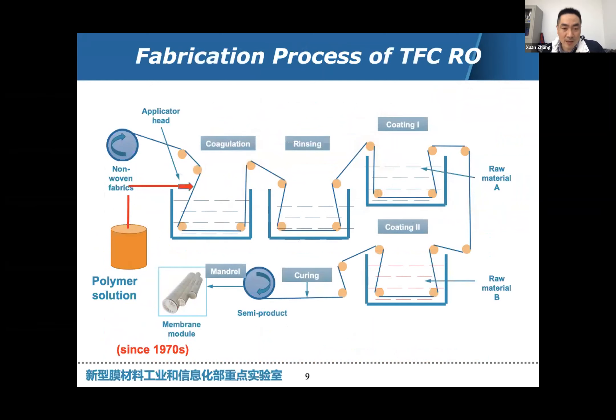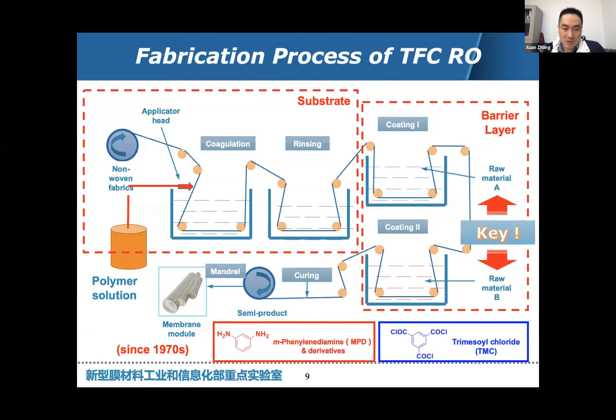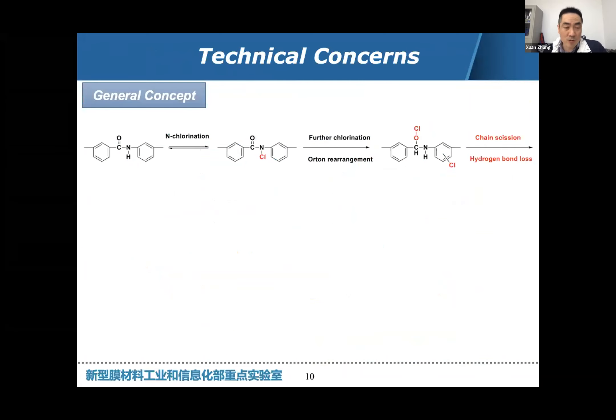But everybody knows it's really hard. Why is it so hard? It comes back to the fabrication process of the membrane. In terms of the TFC RO membrane, we use two layers: one is called the substrate and the other is a barrier layer — a polyamide layer on top of the substrate. For constructing the polyamide layer, both industry and academia use two monomers: MPD, meta-phenylenediamine in the aqueous phase, and trimethyl chloride (TMC) in the organic phase. These react quickly at the water-organic interface to generate the polyamide polymer matrix.